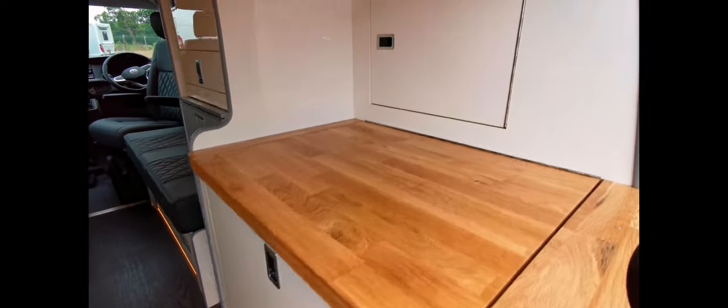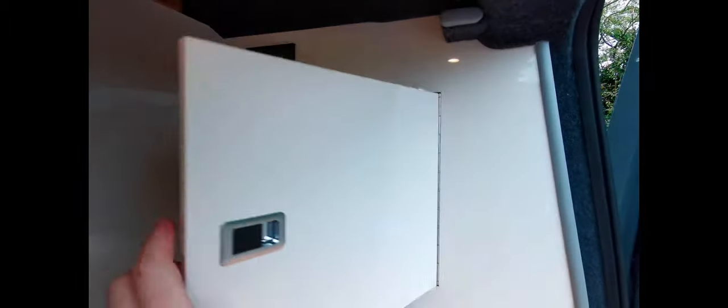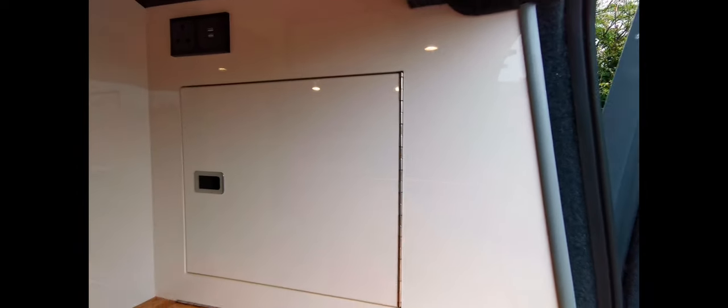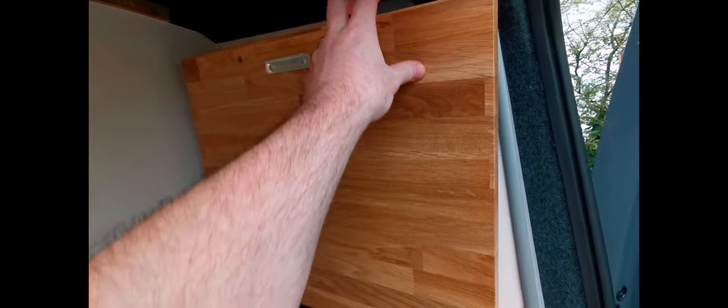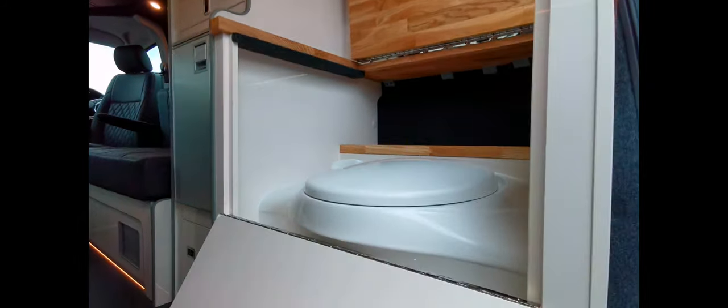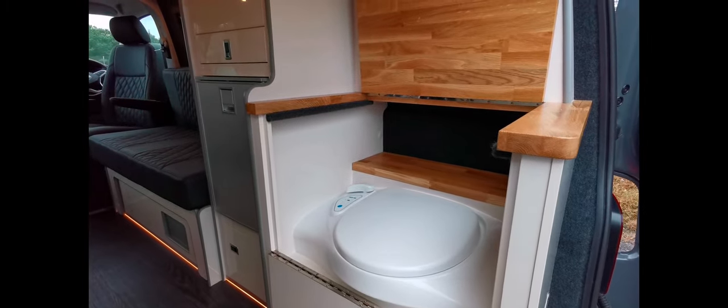Over the top here we've got a 240 socket and a USB point, with more storage just underneath. And there is a toilet compartment in this one — you lift the oak up, pull the door down, and hidden amongst the furniture is the toilet.